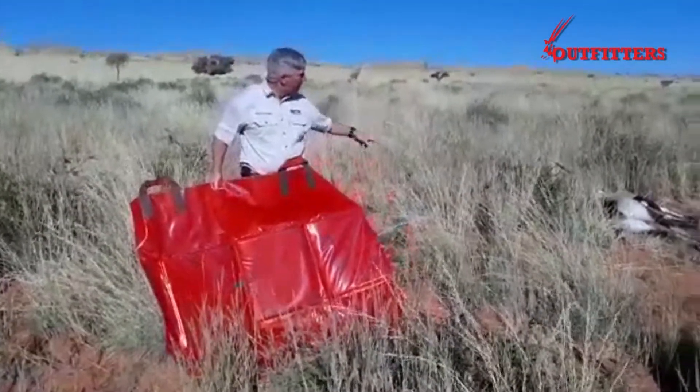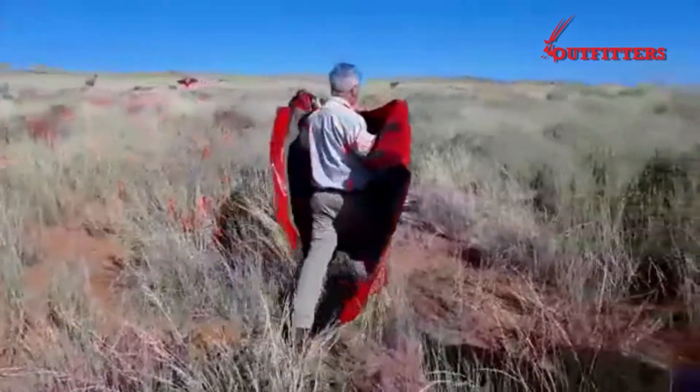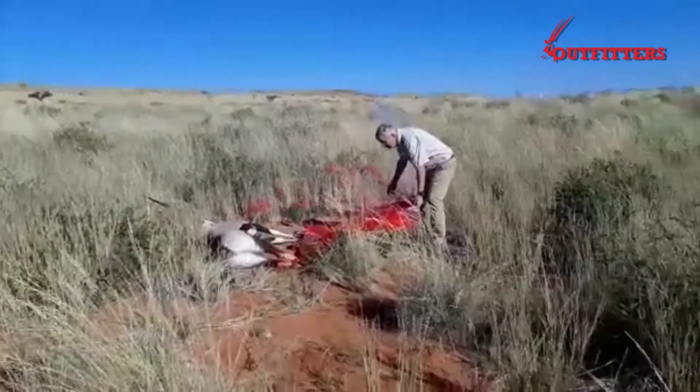Over there we have a Hempse Buck which has been shot, so we're going to demonstrate now how it works. You would lay the bag down like that.